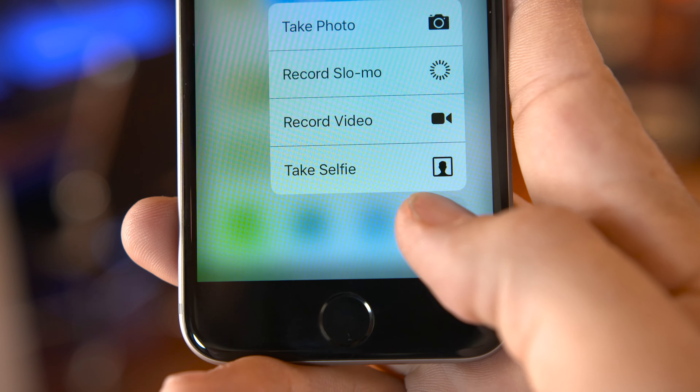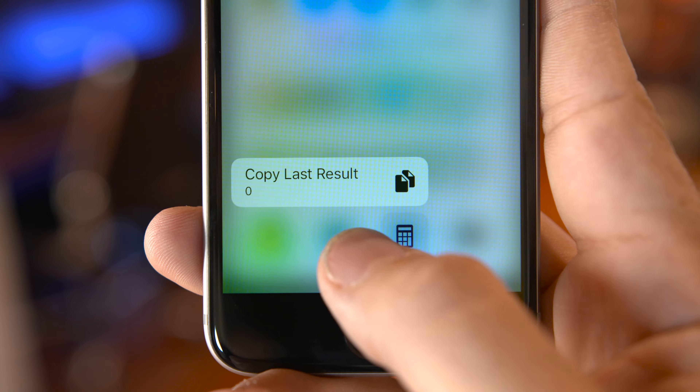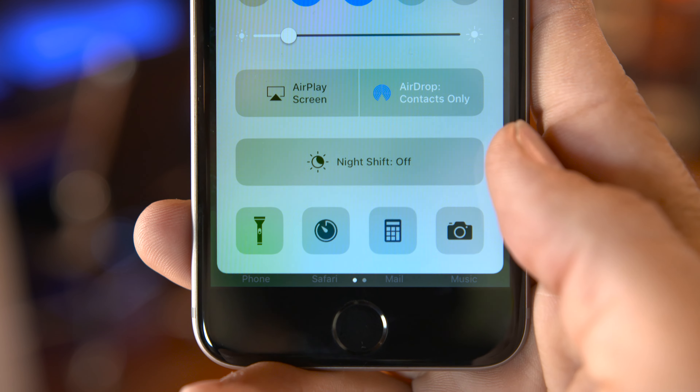What's going on everyone, this is Dom, and with the public release of iOS 10 coming up later this year, here's what you can expect from some of the best features Apple's serving up.